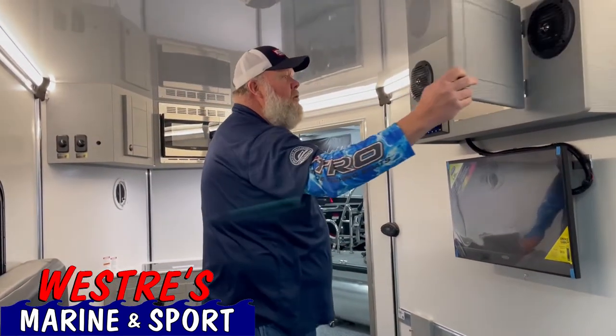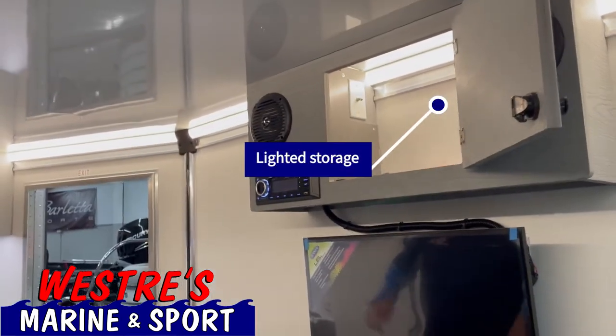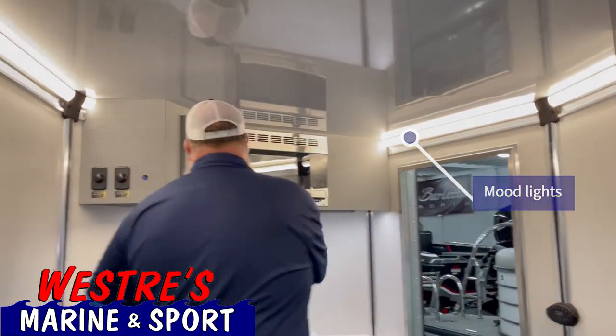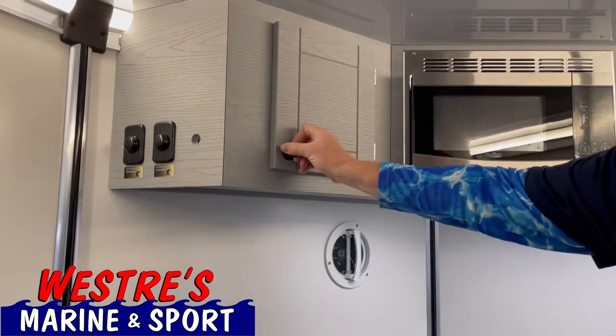Lots of storage. Look at this — all lit up, all the way inside. You've got dimmer switches, so in case you just bring your wife out or girlfriend, look at the romantic mood lighting in this baby. You can flip it up and down. More storage up front, again all lit so you can really see what's in there.